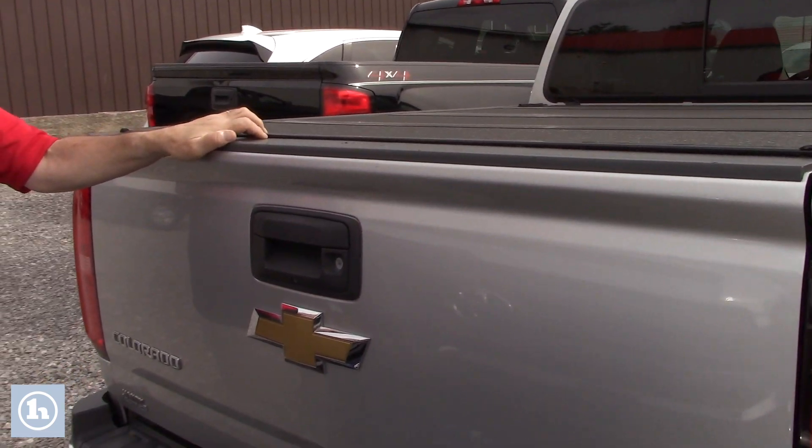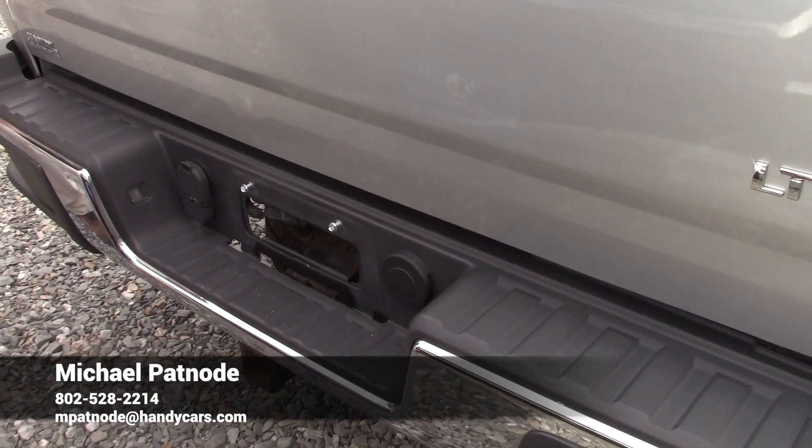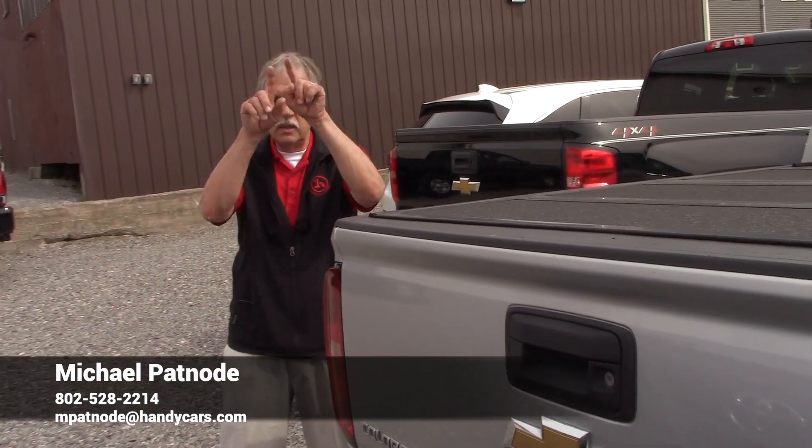It does have the backup camera. Chrome bumper with the steps to assist you in getting into the truck. Any questions about this vehicle, my number's at the bottom of the screen. Mike out.